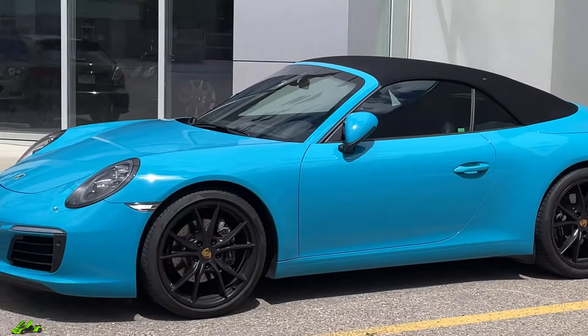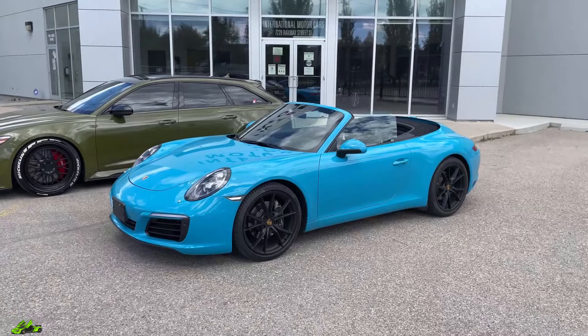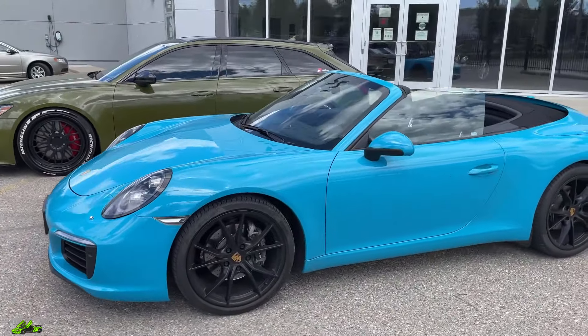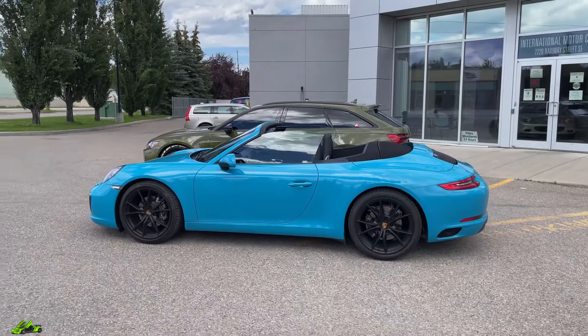All right, story time coming soon on the 911. A little bit of story time for you about this Miami Blue 911 that we've just taken in trade on the McLaren 570S.